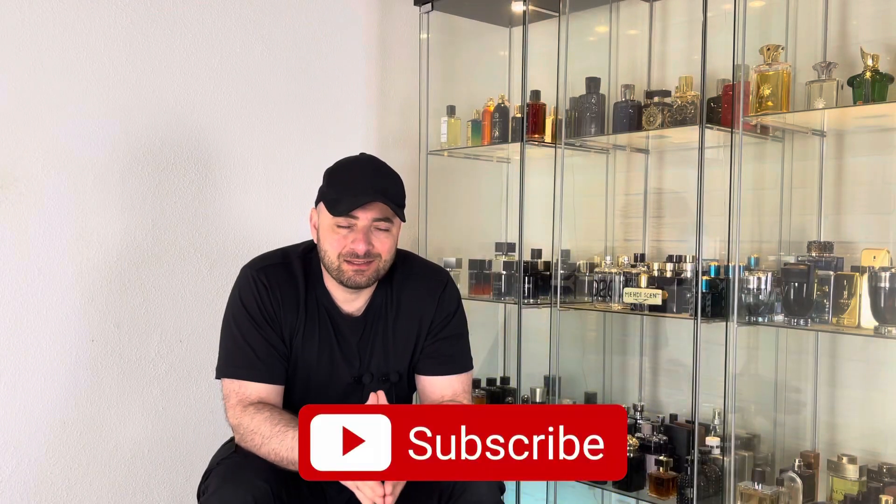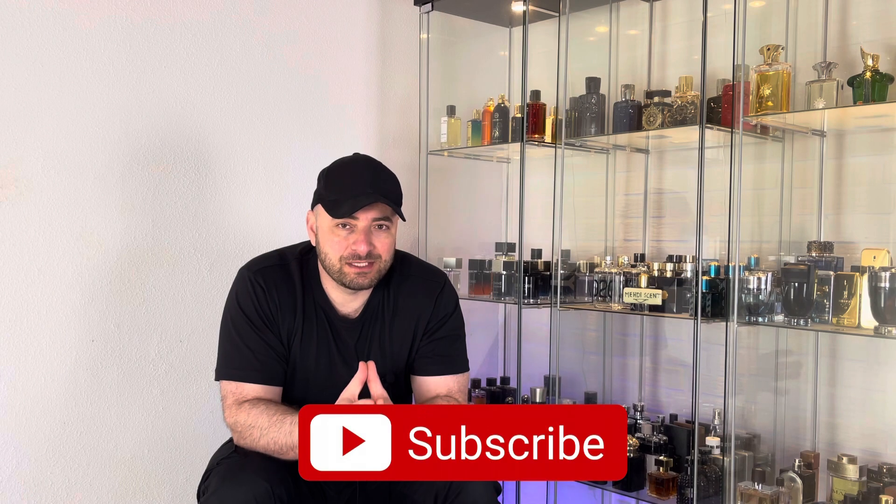Hey everyone, thank you for tuning in. This is Mehdi, and in today's video I want to share with you five of the most complimented niche fragrances for spring and summer 2022. I want to start with House of Sergiev at number five.